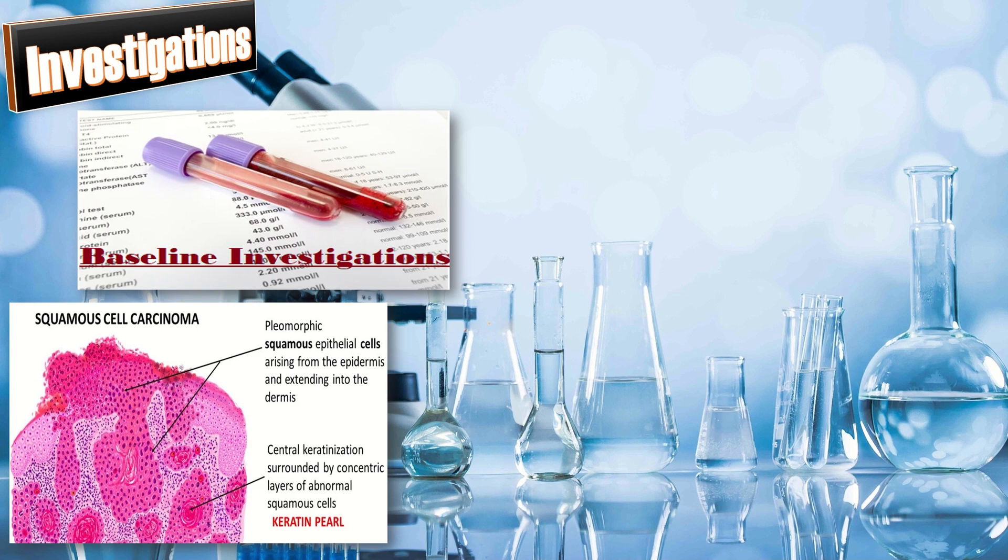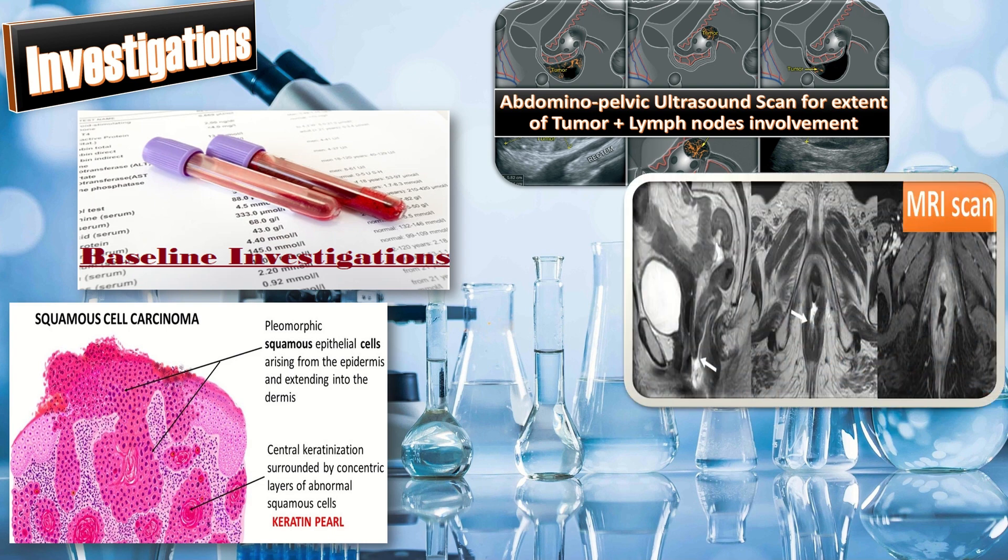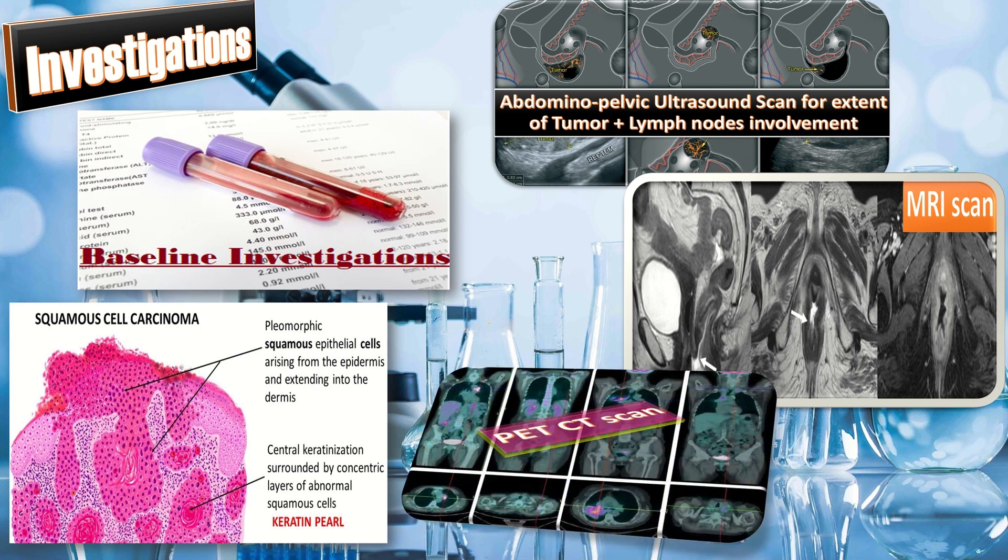For investigations, first do baseline investigations, then check the histopathology report. Next, perform an abdominal-pelvic ultrasound scan to assess the tumor and lymph node involvement. MRI is done to detect local invasion to adjacent structures. CT scan with contrast is used to detect distant metastasis. PET scans are often combined with CT scans for more detailed images including lymph node involvement. In resource-limited areas, CT with contrast is helpful in detecting the stage of vulvar cancer.